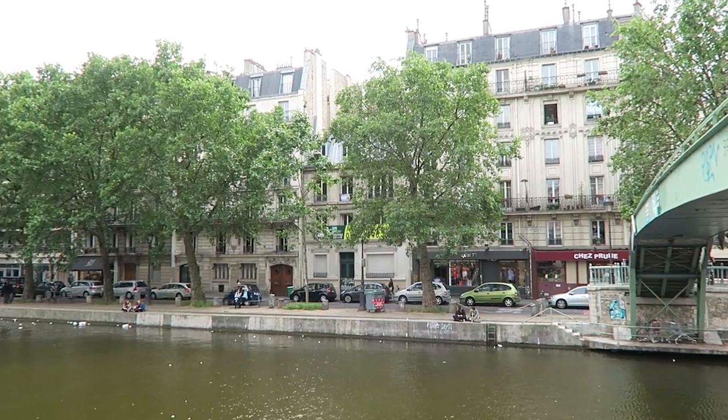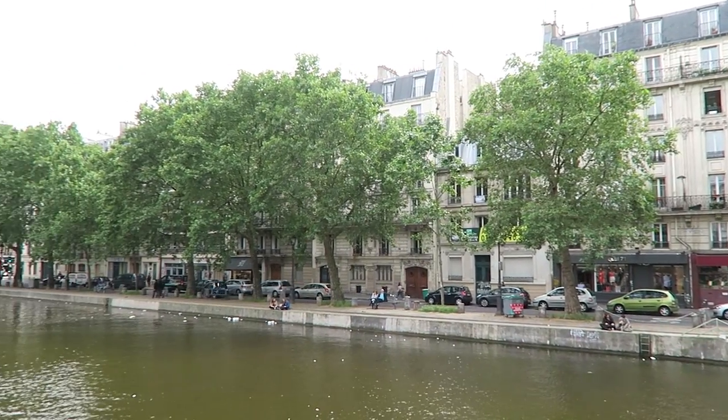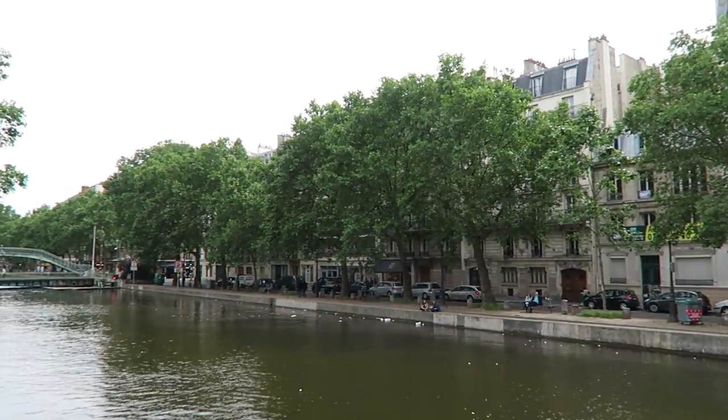The Canal Saint-Martin — it's not far from Gare du Nord, the train station, but it's a nice quiet area. Or quiet-ish.